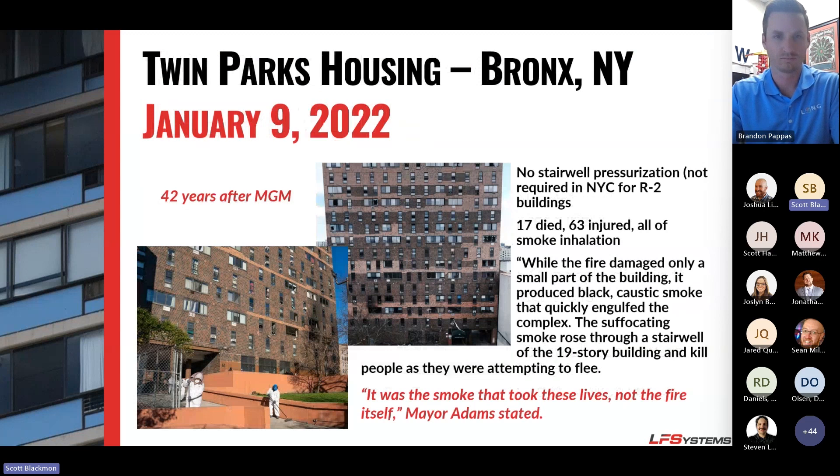More recently, back in January of 2022, we had a 19-story complex in the Bronx where 17 people died and 63 were injured, all due to smoke inhalation. Nothing with the fire itself — they did not have proper stairwell pressurization in the building. It was a tragedy.